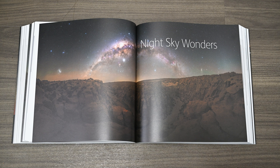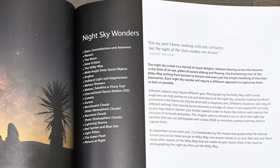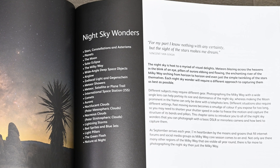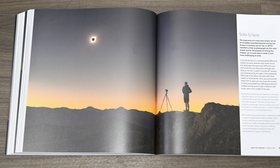Next up is a chapter on night sky wonders — the chapter I was looking forward to reading the most. There are too many sections to list, with everything from stars to planets, the moon, meteors, aurora, the Milky Way, and even nature at night including some glowing mushrooms. As Alan writes: 'The night sky is a host to a myriad of visual delights — meteors blazing across the heavens in the blink of an eye, pillars of aurora ebbing and flowing, the enchanting river of the Milky Way arching from horizon to horizon, and even just a simple twinkling of the stars themselves.' Naturally, this is also the biggest chapter at nearly 200 pages, and it's a real showcase for Alan's skills as an astrophotographer.